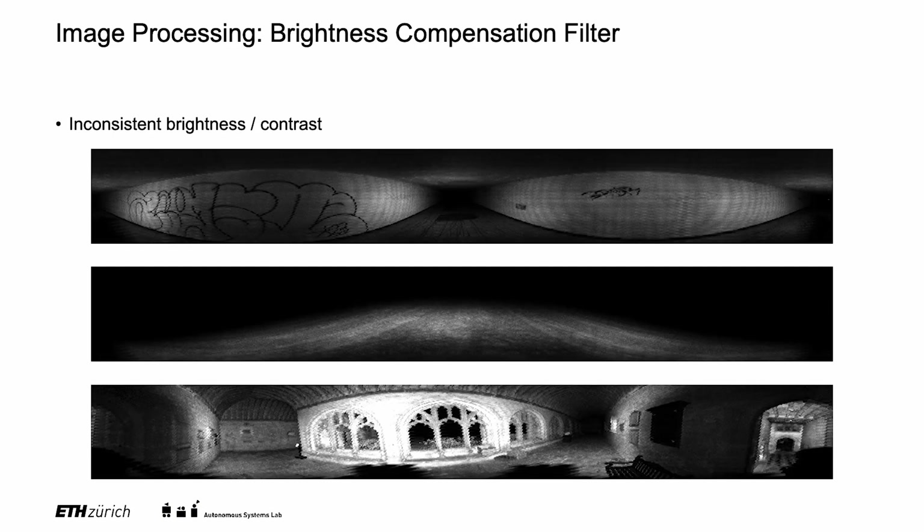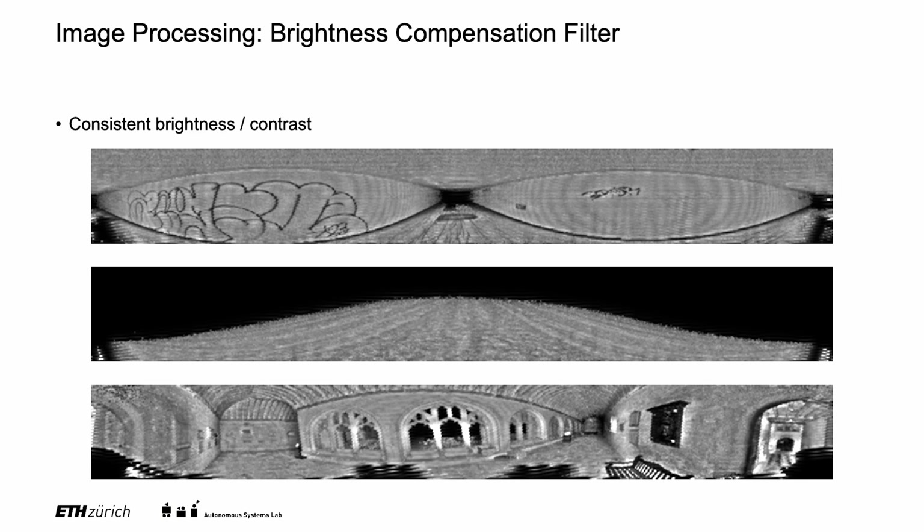An additional challenge when working with intensity images is their inconsistent brightness, both within an image as well as between different images. To this end, we present a brightness compensation filter that creates images with consistent brightness. Additionally, the resulting images expose more details.